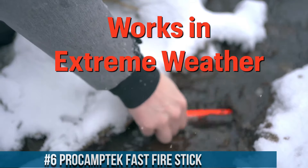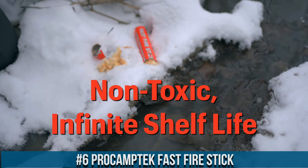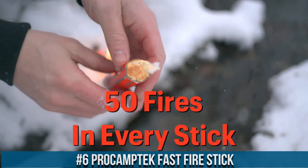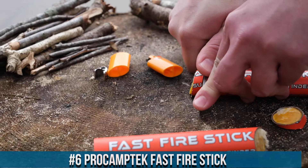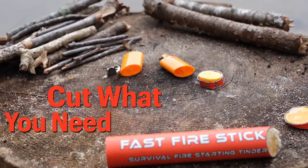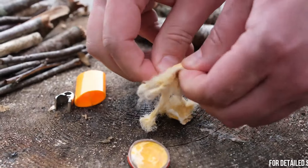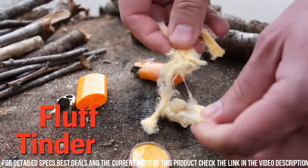Number 6: ProCamptek Fast Fire Stick. A game-changing fire starting tool for outdoor enthusiasts and survivalists. With its innovative design and reliable performance, the Fast Fire Stick is a must-have for any adventure. This compact and lightweight tool allows you to effortlessly start a fire in seconds, even in challenging conditions.